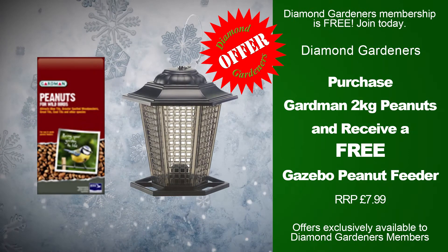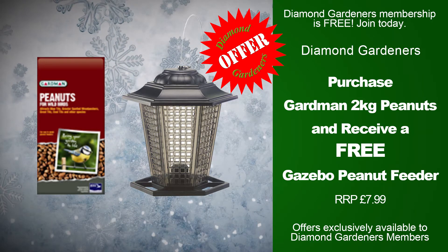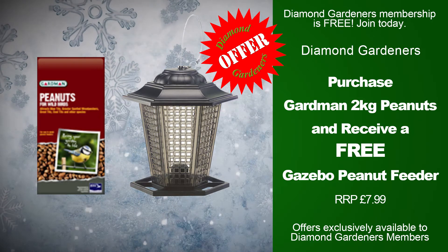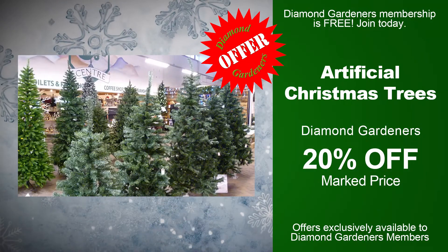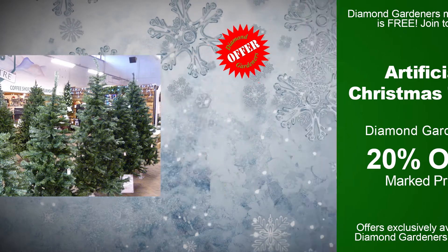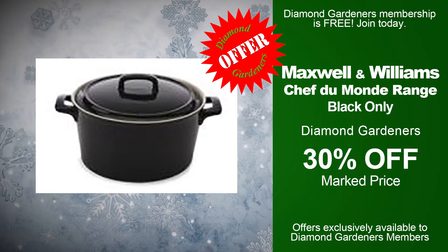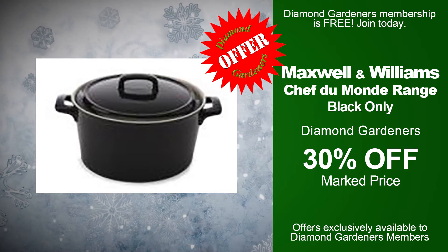Diamond Gardeners: purchase Gardman 2 kilo peanuts and receive a free gazebo peanut feeder — recommended retail price £7.99. Artificial Christmas trees, Diamond Gardeners, 20% off marked price. Maxwell and Williams Chef de Monde range, black only, Diamond Gardeners, 30% off marked price.